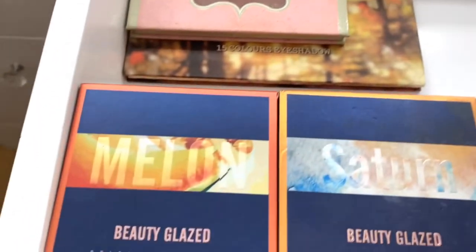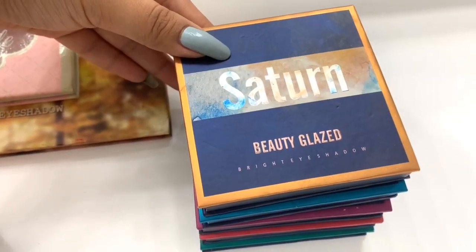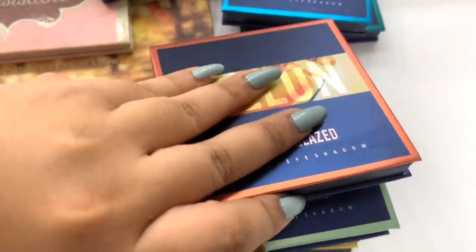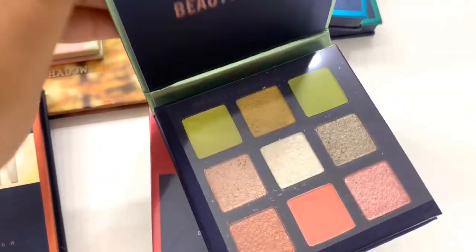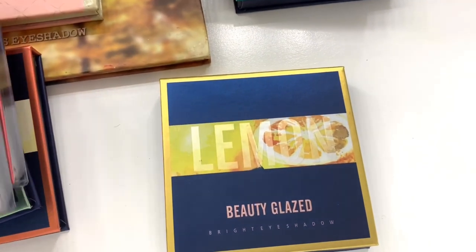The next ones are the Beauty Glazed Nine Pan Eyeshadows. Starting with their first release — named after planets: Saturn, Neptune, Jupiter, Mars, and Uranus. Super cute. Their newer release is named after fruits: Melon — I just bought it, it still has the film on top. There's also a shade called Mint, though mint isn't technically a fruit. Then Berry, Peach, and Lemon.